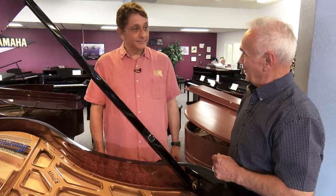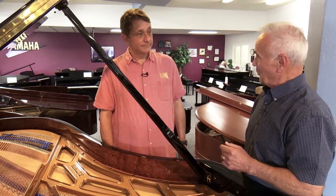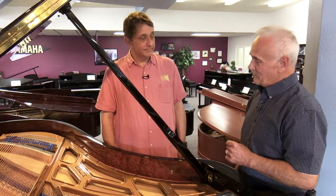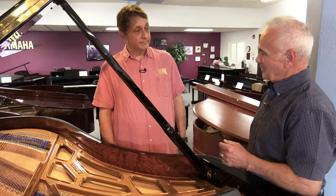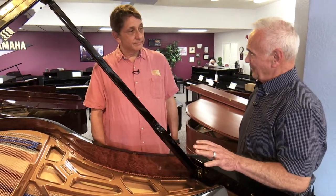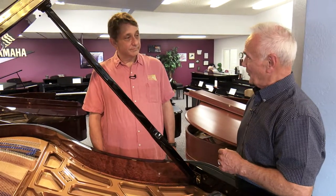The world almost lost Blüthner pianos at one point. During the Second World War, the Allies bombed Germany mercilessly, particularly some cities. Leipzig, Germany, is where Blüthner was made and that was one of those cities — it was literally flattened. The plant took a direct hit and the factory was destroyed. The German government felt it was so important for the Blüthner piano to be rebuilt that they provided the funds and means necessary for the Blüthner factory to be rebuilt so they could continue on.